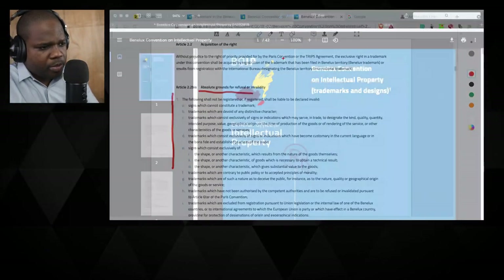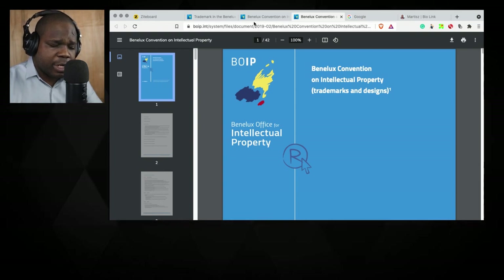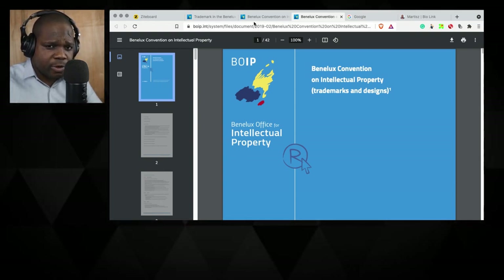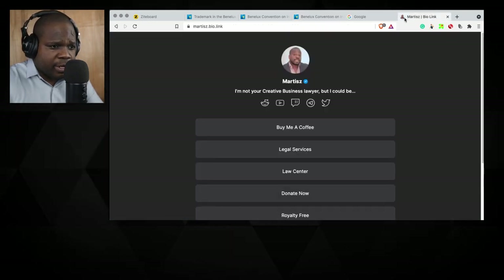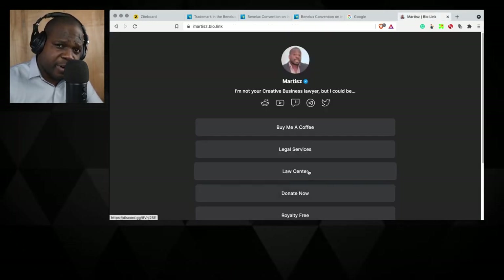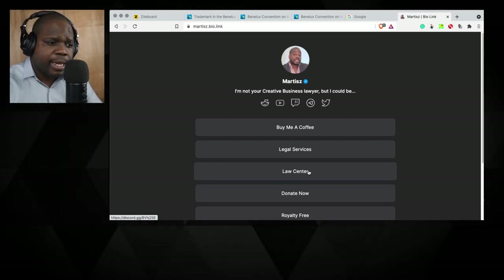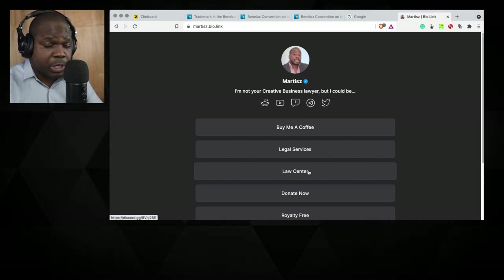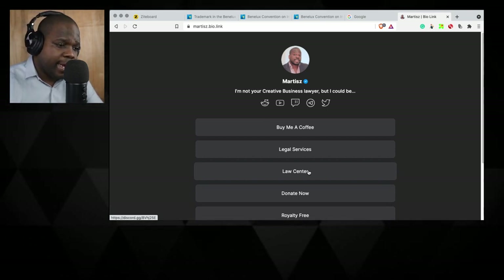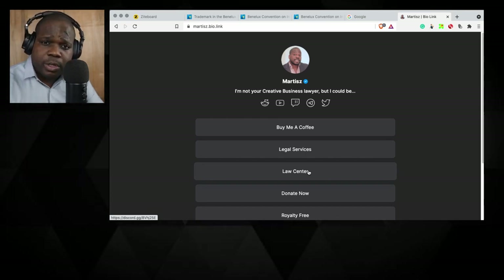If you have questions about this — about trademark in the Netherlands or registering your trademark — go to the Discord. Go to the law center channel, press it, and you can ask your question there. If you like this kind of content, make sure you subscribe. If you want to support the stream, you can buy me a coffee or donate using the link shown.